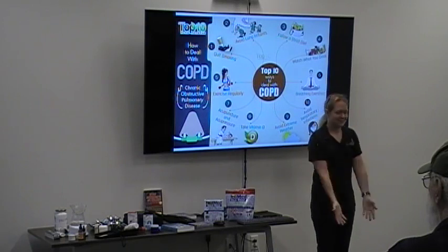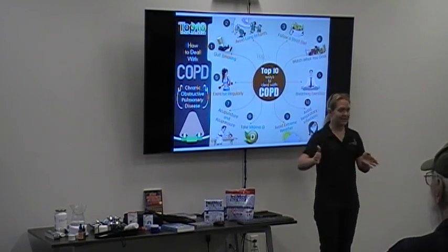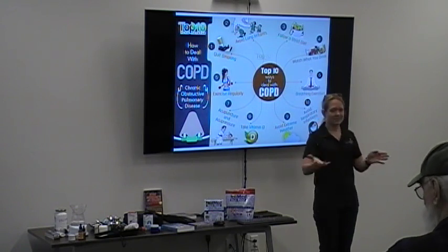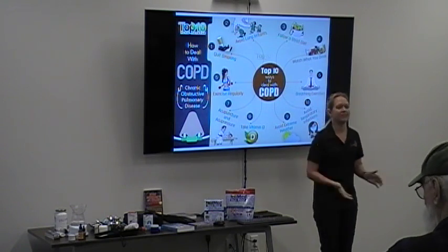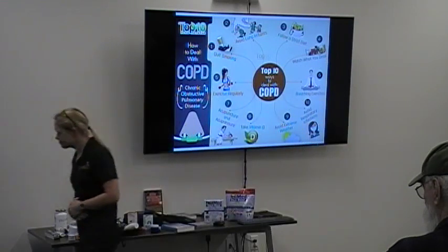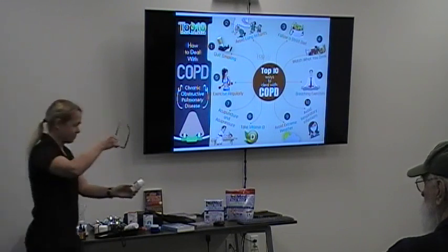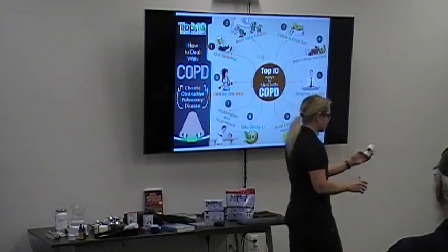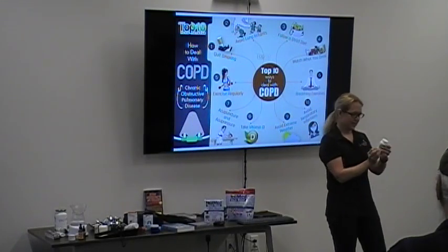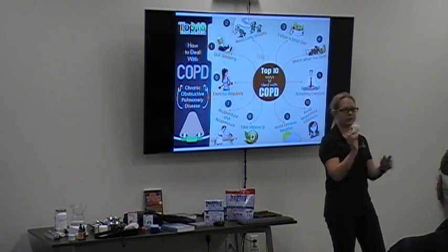When you supplement with high doses of anything over time, it can cause an imbalance elsewhere. The D3 will block your ability to absorb vitamin A, which can lead to macular degeneration, eye issues, and will lower your immune system. I take a supplement called ADK — it has D3, K2, and A in exactly the right ratios.